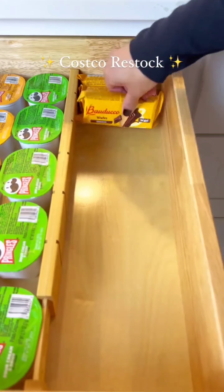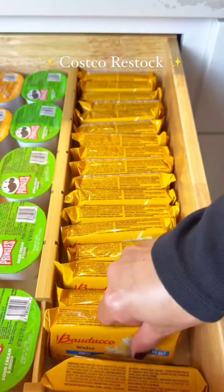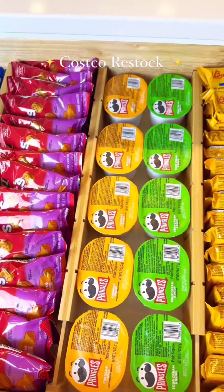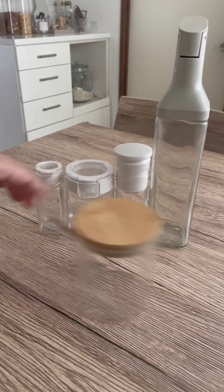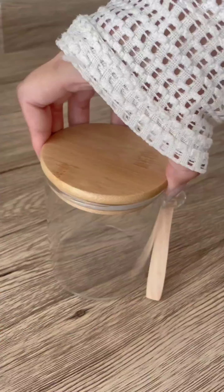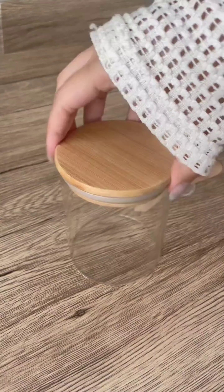With my produce cleaned and stored, drinks replenished, and snacks stocked, my pantry and fridge are now fully loaded and ready for the week. Time to restock my pantry with spices and seasonings — restocking with flavorful staples including fiber-rich additions, sea salt for enhanced depth, and seasoning for added nutrition.